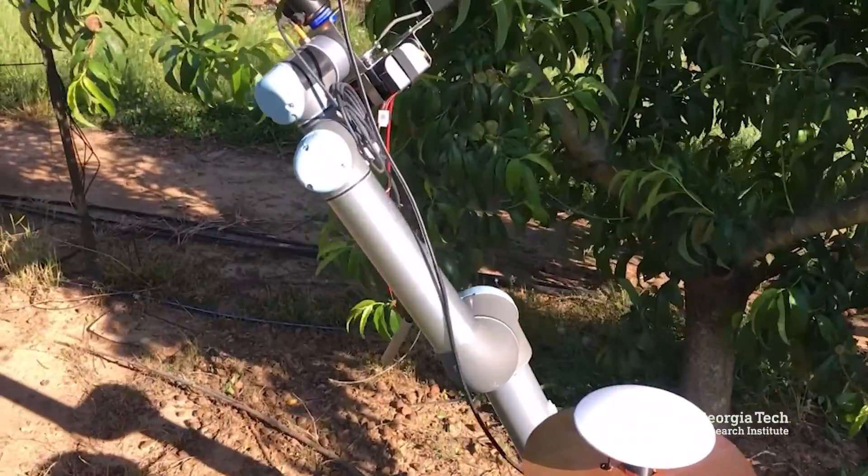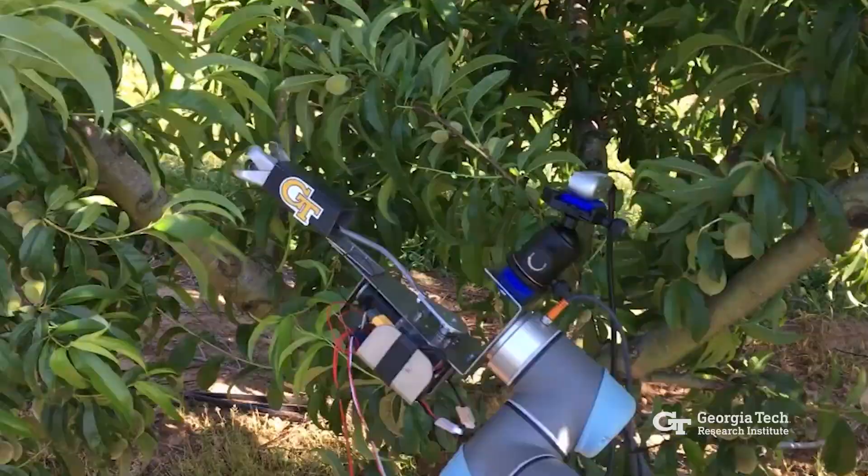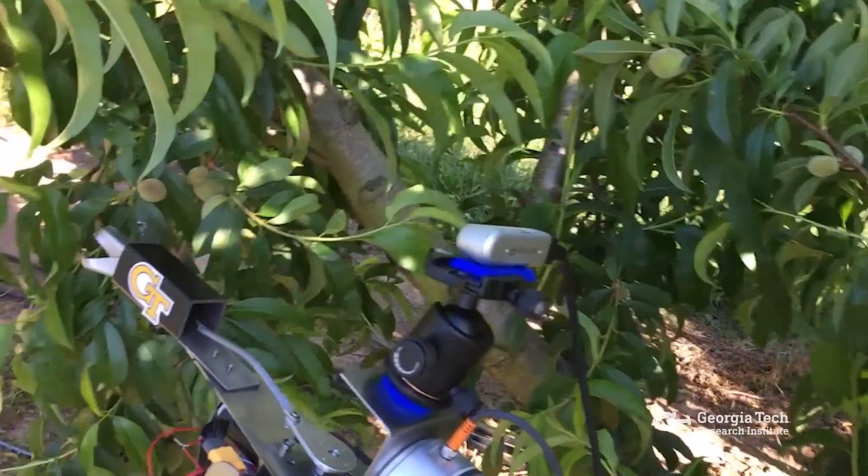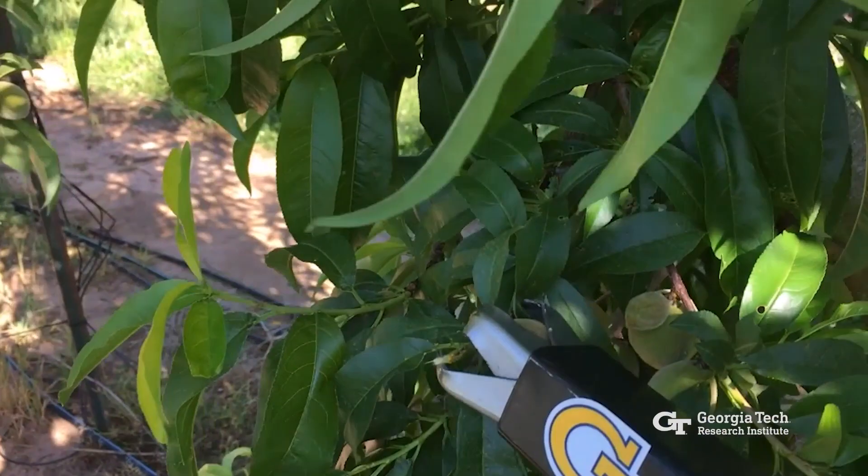By using a lidar system and GPS technology, the robot self-navigates through peach orchards. Once it's at a peach tree, the robot uses an embedded 3D camera to determine which peachlets need to be removed and grabs them using a claw-like device known as an end effector connected to the end of its arm.